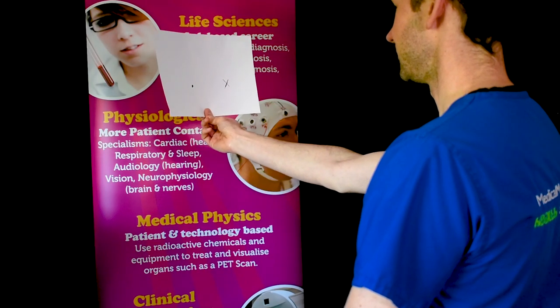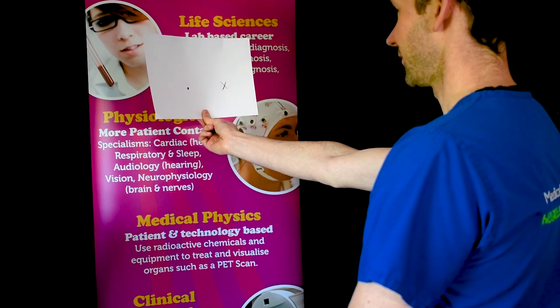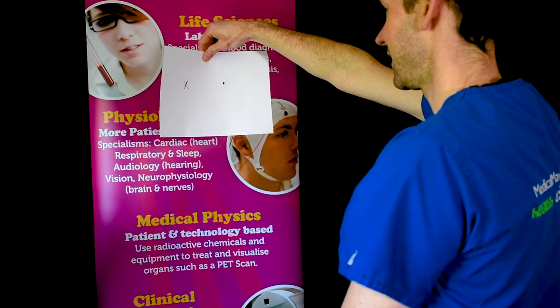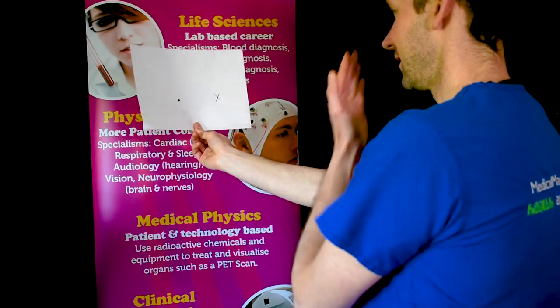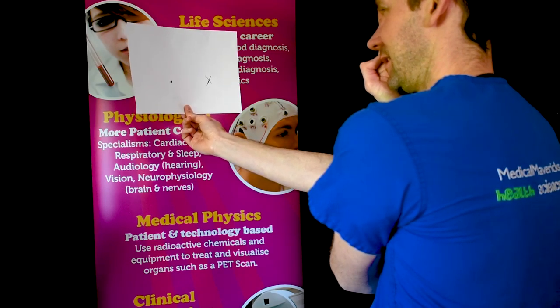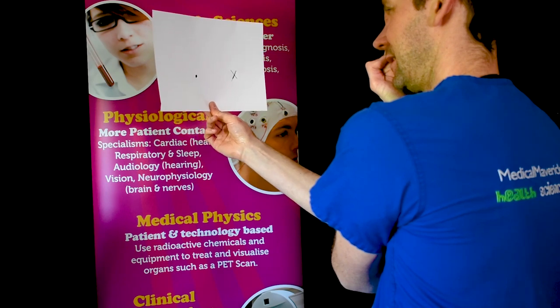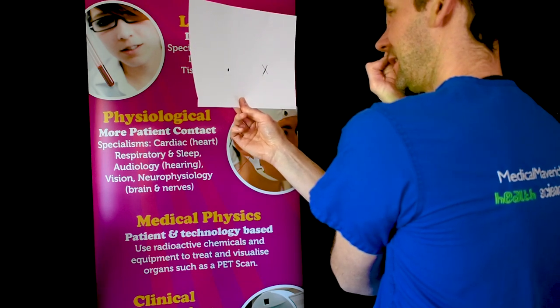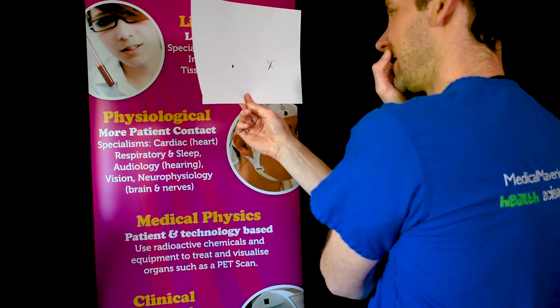Hold the piece of paper out at arm's length. To test your left eye, put the dot on the left-hand side; to test your right eye, turn the paper around so the dot is on your right. Whichever eye you're testing, close or cover the other eye. Stare at the centre of the cross and don't take your eye off it. Slowly bring the piece of paper towards you, being aware of the dot in your peripheral vision. At some point, about halfway towards your face, the dot should disappear. Keep moving the paper towards you and it should reappear. When the dot disappeared, the light was hitting a specific part of your retina called the blind spot.